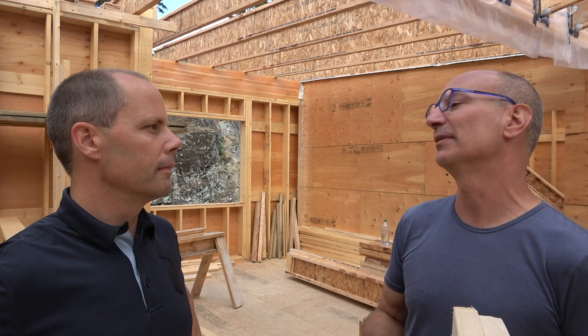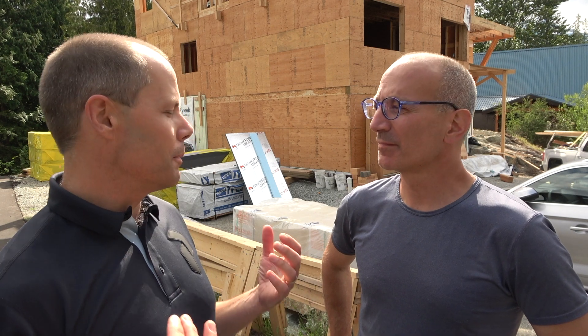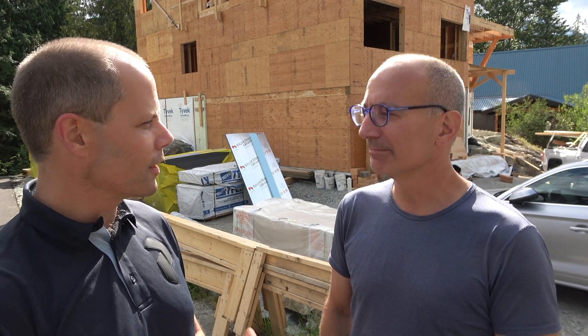Thanks a lot for showing us around today, Paul — that was awesome. I was thinking, if it wouldn't be too much trouble, we could come back when you're doing the windows, because we didn't talk about windows today and you've got some amazing window technology coming in. Towards the end of August, around the 23rd, 24th, 25th, we'll fly the windows in to see that technology. And then a little bit later, I think people would love to see how new HVAC, heat pumps, gas fireplaces, and heating units work in new construction.